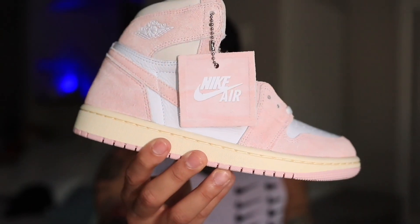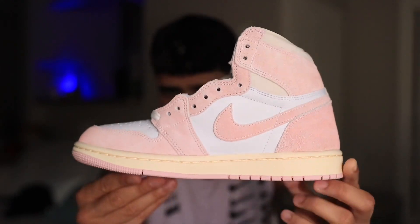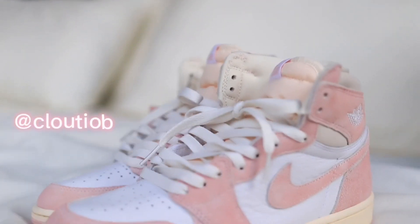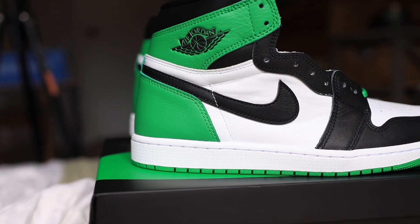It's a shame that Nike's releasing this shoe in women's exclusive sizing, but the girls deserve a win. Hi, what's up guys, my name is Claudio, and today we're going to talk about the Washed Pinks and see why these things sold out and the Jordan 1 Lucky Greens didn't.